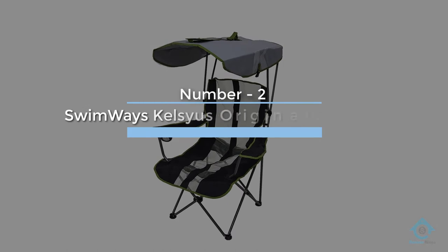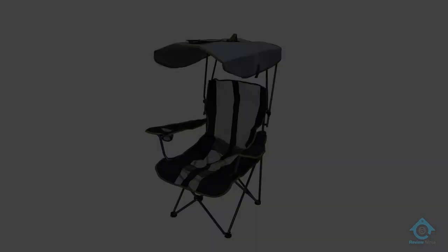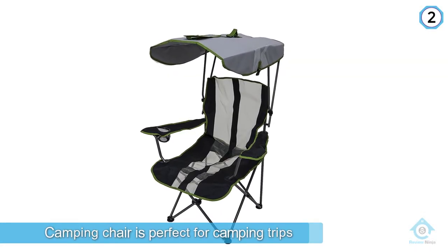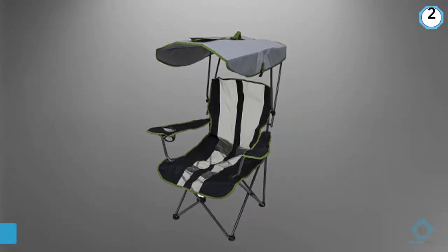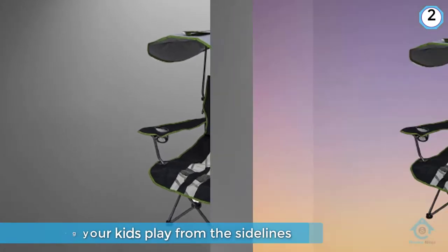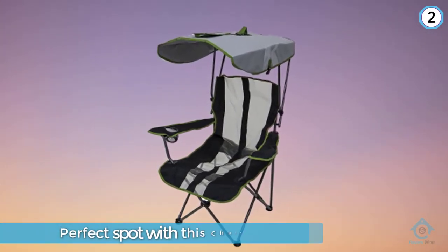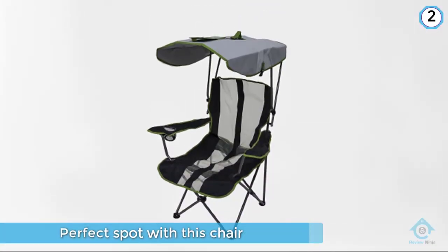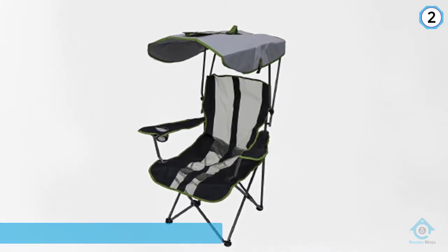Number two: Swimways Kelsyus Original Canopy Chair. This folding camping chair is perfect for camping trips, tailgating, and watching your kids play from the sidelines. There is no need to find a perfect spot — the canopy provides complete protection from the sun. It has a sturdy powder-coated steel frame that doesn't rust, and the mesh seat material is breathable, providing a welcomed airflow.